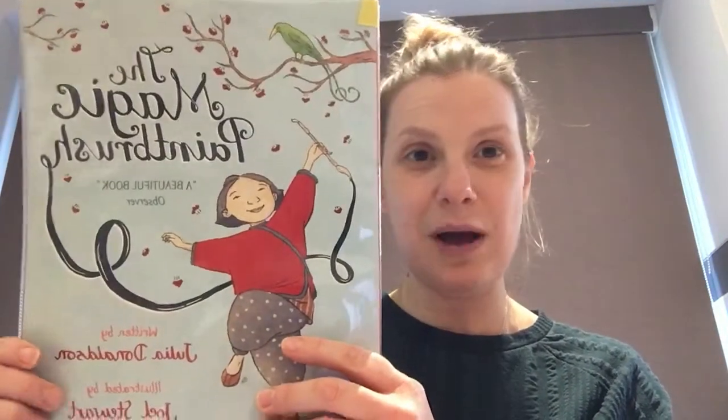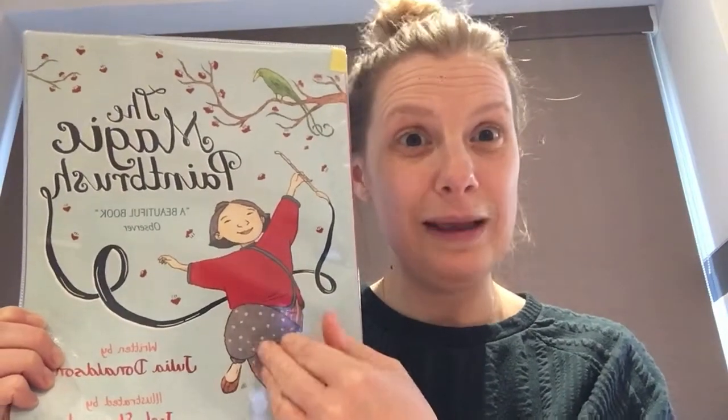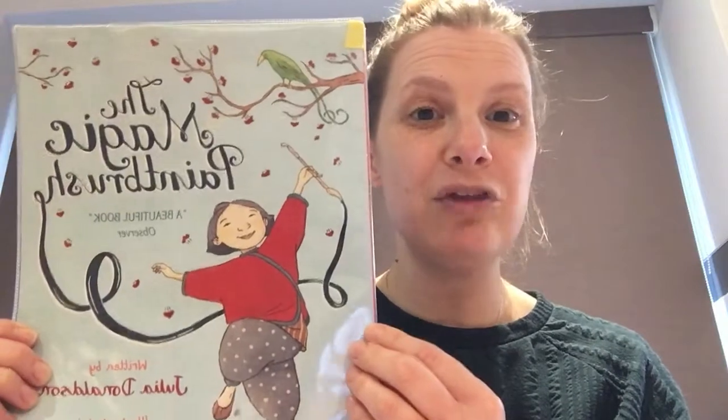I can see a girl, so I wonder if she's going to be our main character. A character is someone in the story — it could be a person or an animal. She looks like she might be the character. Can you describe to your helper or your teddy what it looks like this girl is doing? She's got a paintbrush, and remember the story's called The Magic Paintbrush.